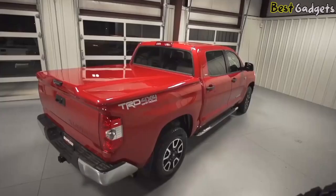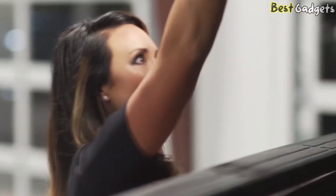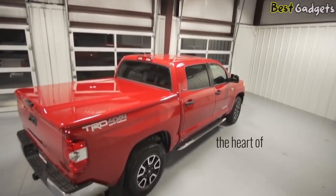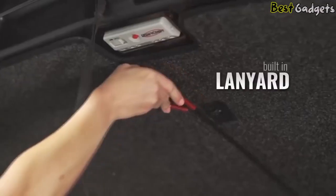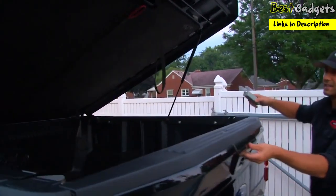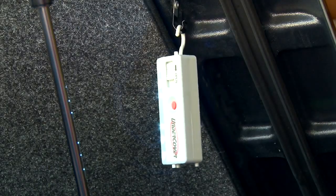The Elite LX is meticulously designed with stylish OE body lines for a custom fit and finish that complements today's modern truck. Like all Undercovers, the LX is lightweight, constructed from high-density ABS composite materials, and made in the United States of America. New first-class touches on the LX include a premium finished headliner, a built-in lanyard for hard-to-reach cargo, and a removable LED light, so you can hang it wherever you need and easily illuminate all your items in the bed.